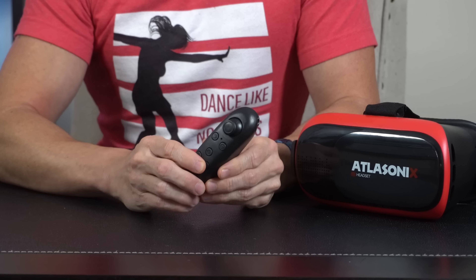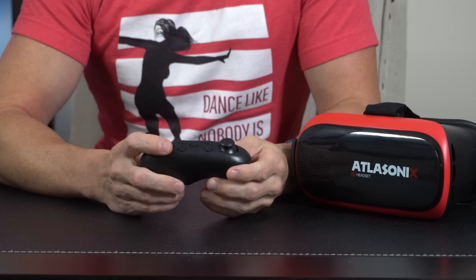Luckily, most of the VR apps don't require a remote, but it's still kind of disappointing and it gets your hopes up for no reason. Next is the Destek, and this model does have one that comes with a remote as well. Unfortunately, the connectivity issues are similar to the other ones.